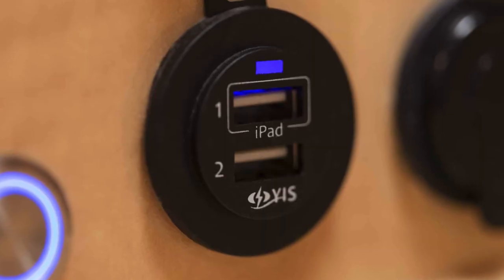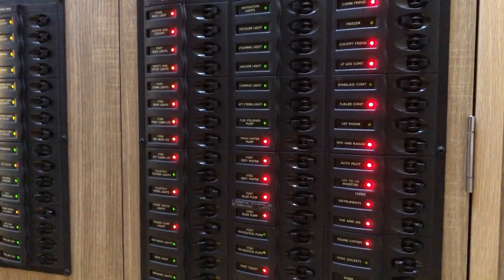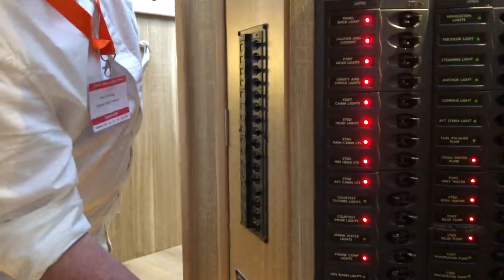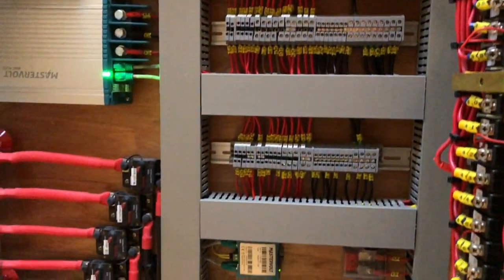They focus on continuous improvement - a customer gives them an idea and they incorporate it as standard. Everything was standard on this boat, everything was included, even lithium batteries. It was very up to par with the current technology. They really pride themselves on the neatness of their electrical work - everything is strapped and it's so nice and refreshing.